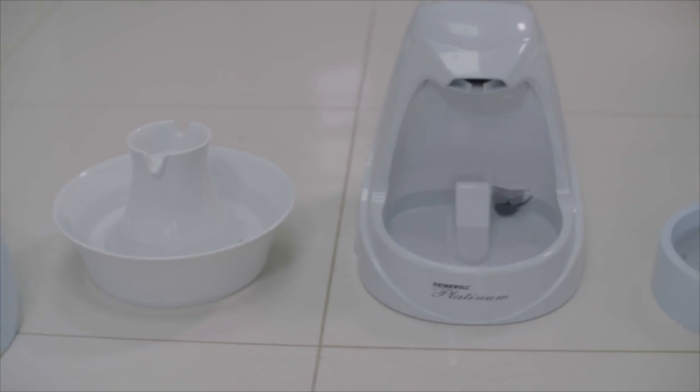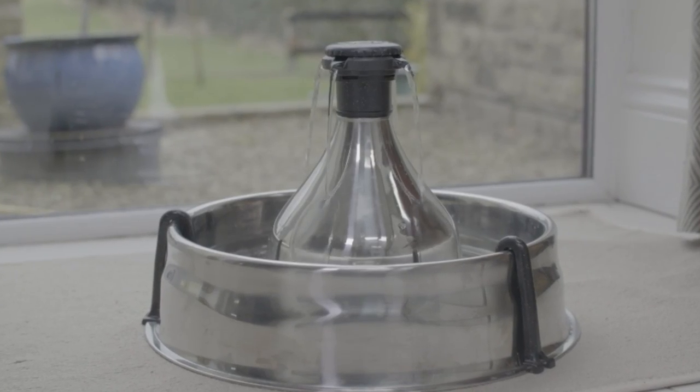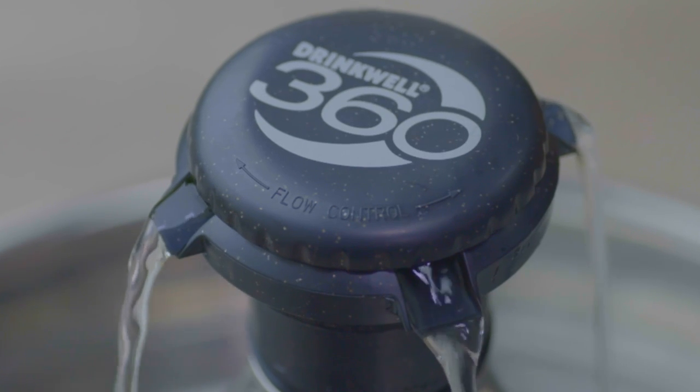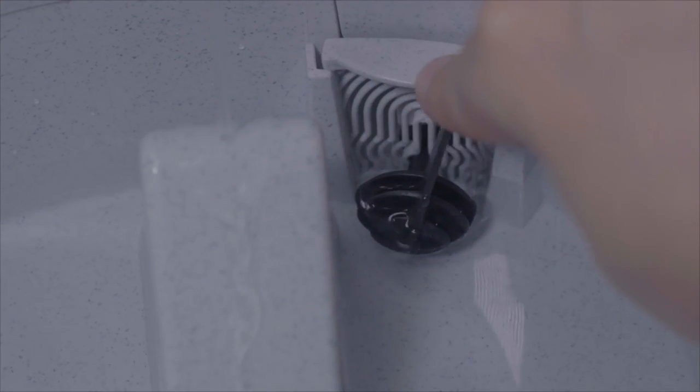There are fountains for all sizes of dogs and cats, and some even cater for multi-pet households, allowing more than one pet to drink at the same time. The flow of water can be simply adjusted to suit individual pets, and the submersible pumps are almost silent, so there's no noise to distract the pet.